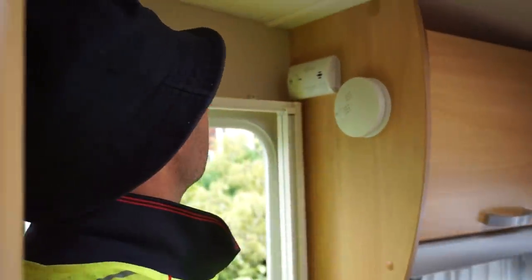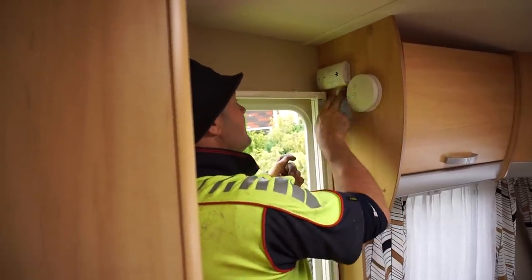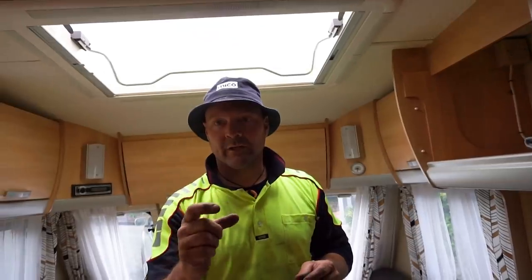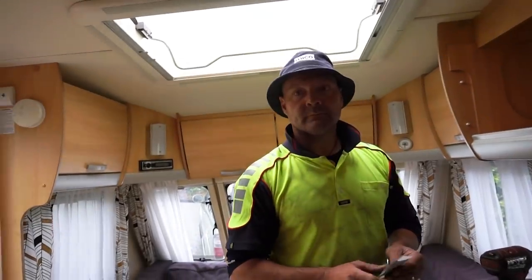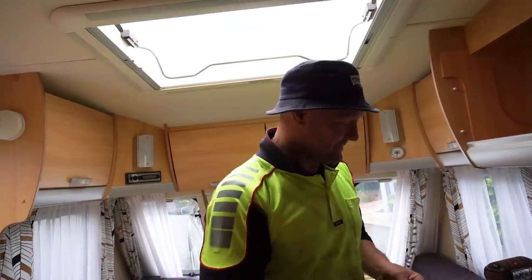Every caravan should have one. You can detect carbon monoxide by black soot on your pots from cooking, or a quite yellow flame. If your gas bottle is low, it'll also produce a yellow flame and therefore carbon monoxide, which is not good.